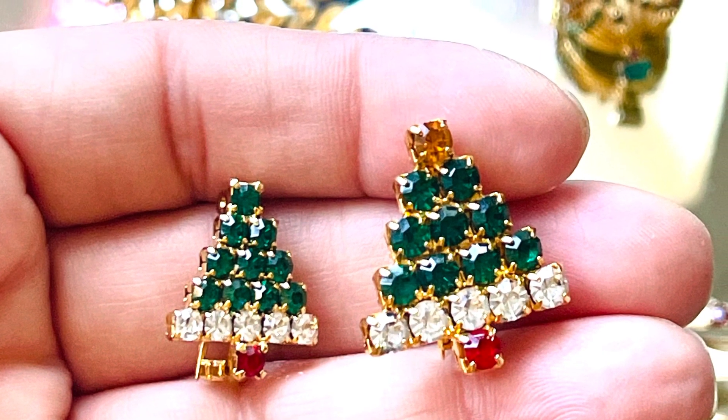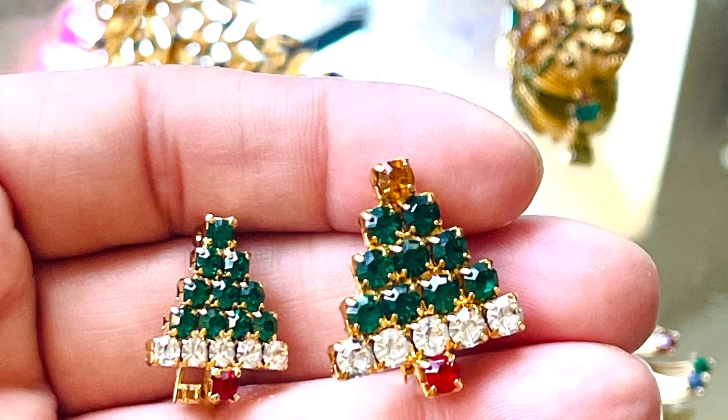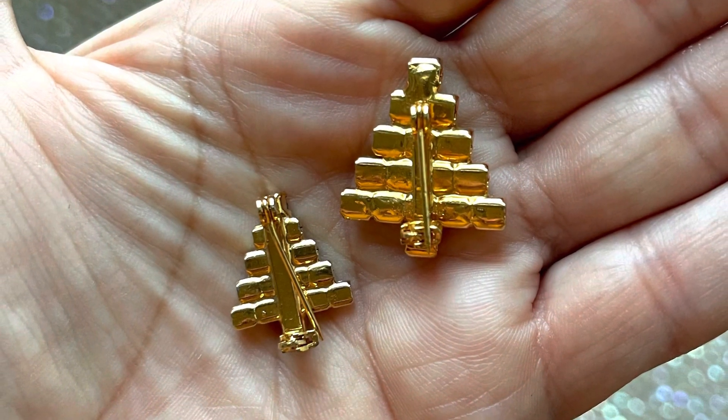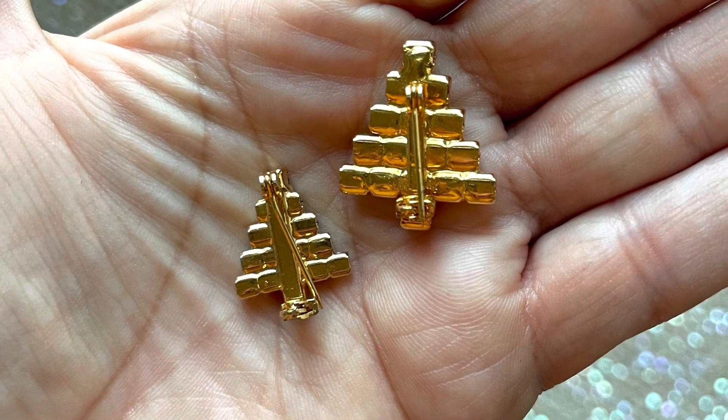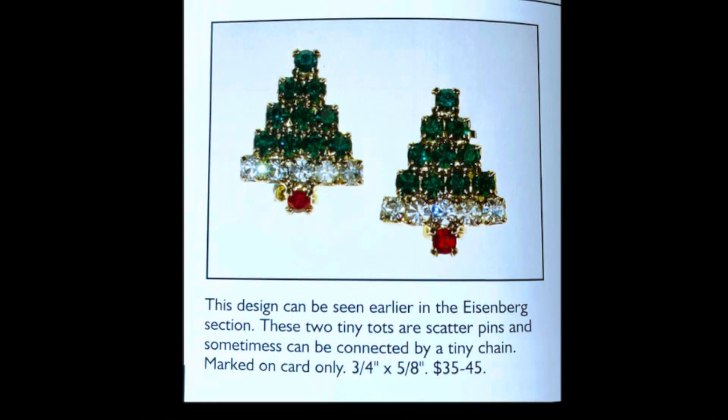Here is a surprising little gem of a Christmas tree. It is made with green and white rhinestones with a tiny red stone for a stump. It's an unmarked Eisenberg scatter brooch — a teeny tiny adorable brooch that's under one inch tall. According to the book, this tiny tree brooch can sometimes be connected by a tiny chain and was marked on the card it came on.